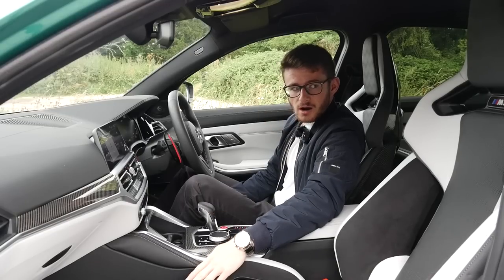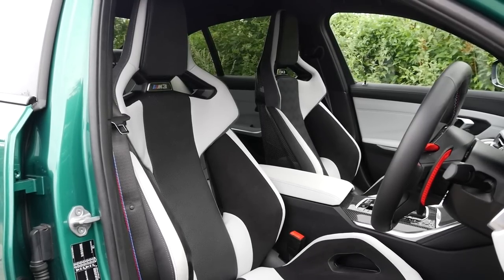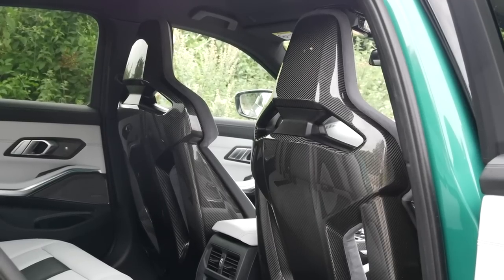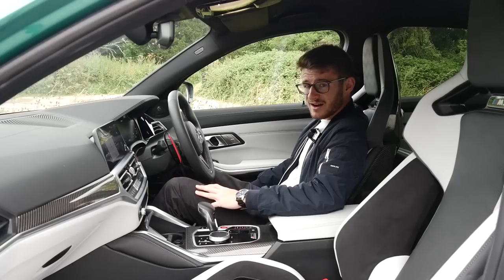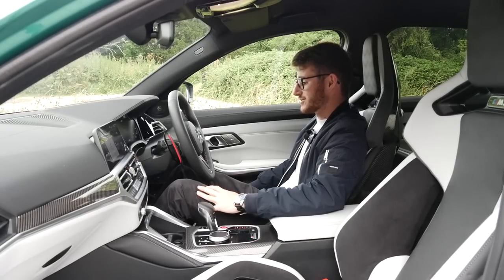The seats. These are absolutely stunning. I think I might get my toolkit out and see if I can fit them in my 140 because these are absolutely stunning. Yes, you can opt for comfort seats if you're going to buy one of these to be a bit of a tourer - they'll do exactly what you need. But to be honest, these aren't uncomfortable at all. And having the carbon backs as well, whoever's in the back has a nice view.